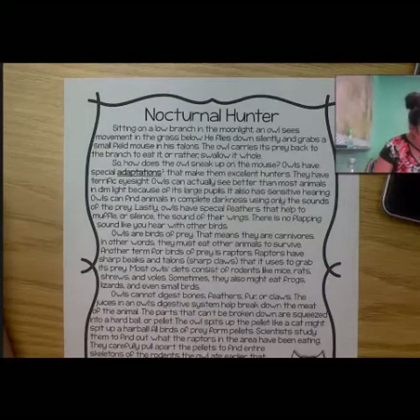Farmers are thankful for owls because rodents can destroy their crops — rodents are pests to farmers. Owls control the rodent population, so farmers will often place nesting boxes near their fields in hopes that owls will stay and hunt.